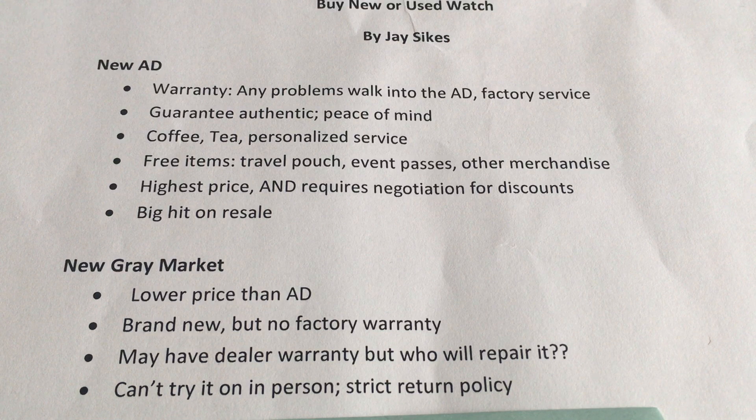One thing to keep in mind is that some gray market watches may be listed as new but may actually be a sample model, a display model, or in fact a return. If I've missed anything, please feel free to let me know. Stay tuned for part two where I'll discuss the pre-owned options. This is Jay Sykes — hoping you have a nice day. Bye.